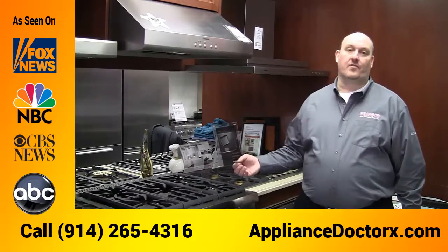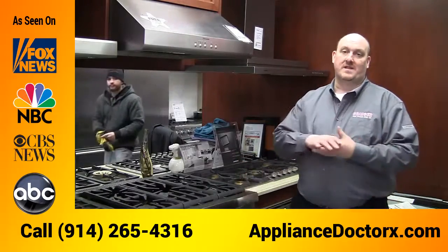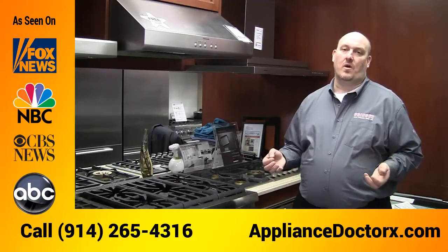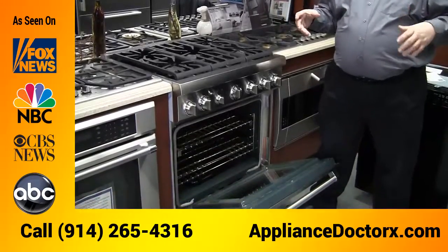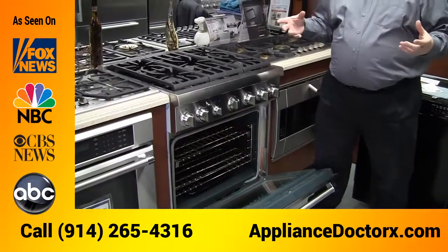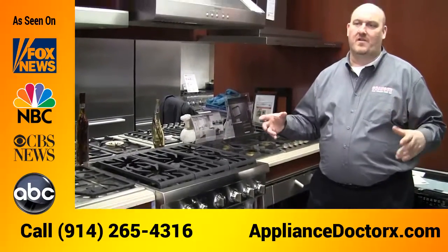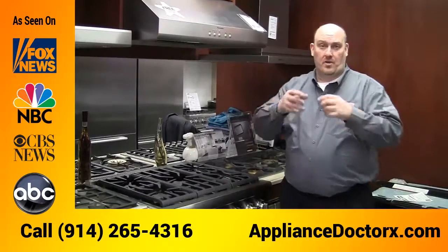The ovens are a convection commercial-type oven with an infrared broiling system inside. The infrared broiler is an 1800-degree broiler that gives you restaurant-quality steak. If you have a thick steak and you want a black-and-blue or medium-rare that everybody loves, you put it underneath that broiler for a few minutes, turn it over for another few minutes, and you're done.